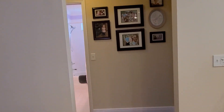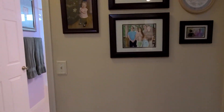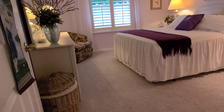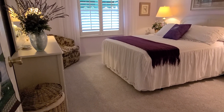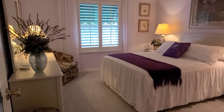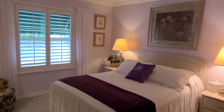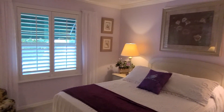This is the guest quarters — the second bedroom. The carpeting is new, nice and plush, about three months old. They also have wood cornices in here as well — or rather, the plantation shutters.